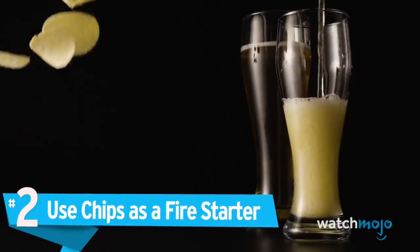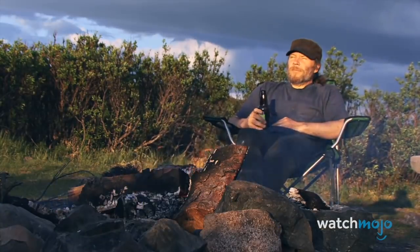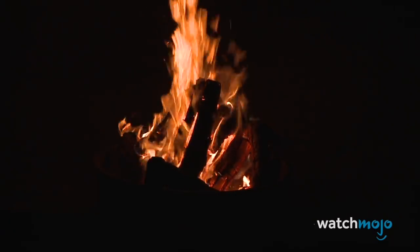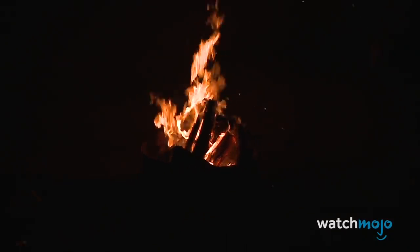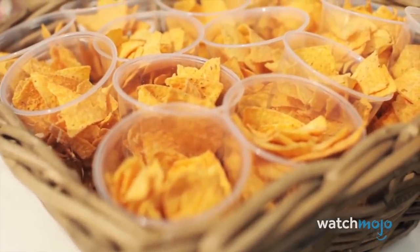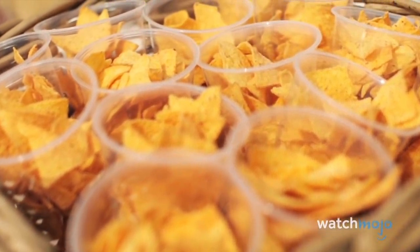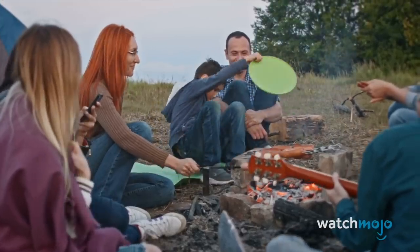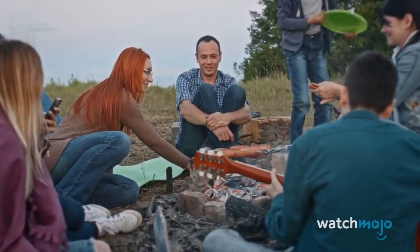Number 2: Use Chips as a Fire Starter. No one wants to see their tasty snacks go up in flames, but when the choice is between freezing all night or the comforts of a campfire, it's a simple one. Because of the high fat content and dried-out nature of chips — particularly corn chips like Doritos or Fritos — they're a great way to get a fire going when you have no other alternative. As a bonus, they also have a surprisingly nice controlled burn.